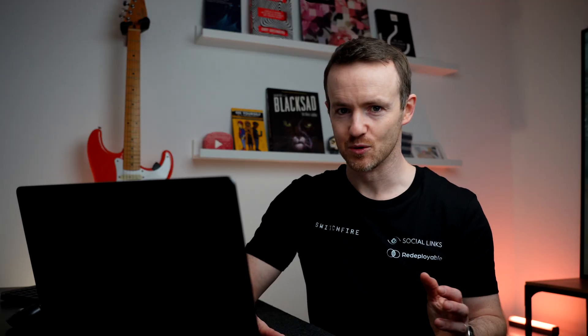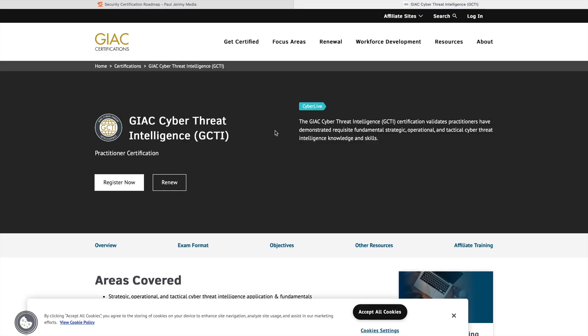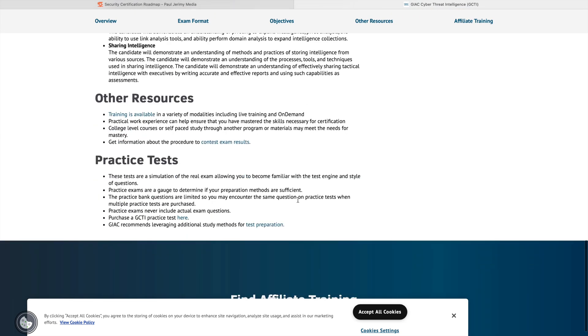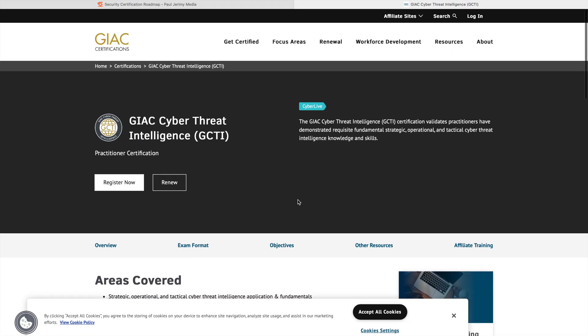Super expensive course. The exam itself is $949 according to this. If I click on it, it'll take me through to that part of the SANS website. I think these courses are like $7,000 to $10,000, so super costly — get your employer to pay for that.